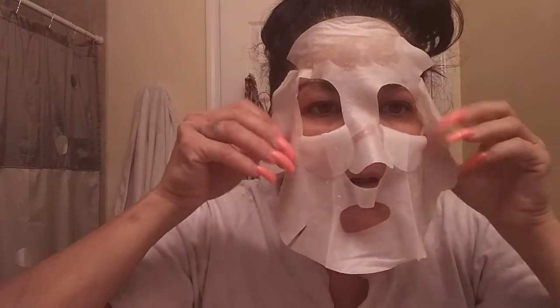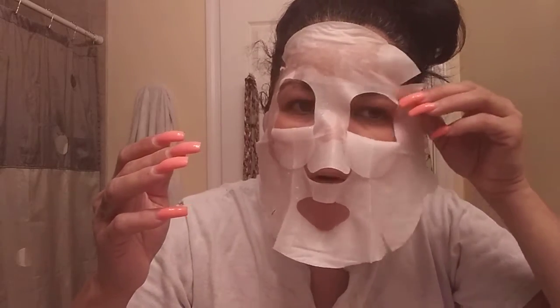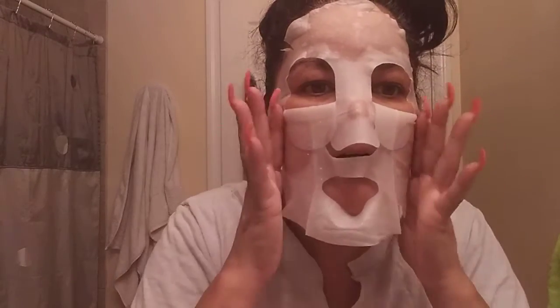It smells so good — it smells like perfume, like roses! Nicole, you need to try this because I know you like the rose smell, so you will love this mask. It smells just like roses.